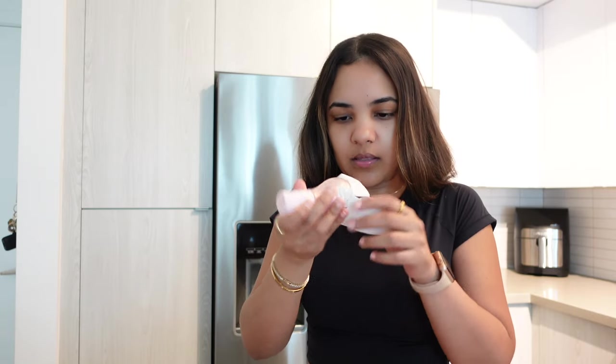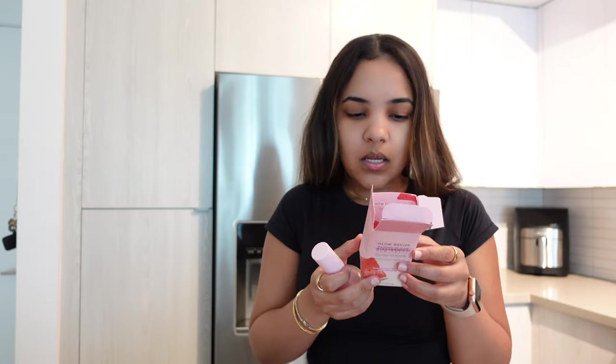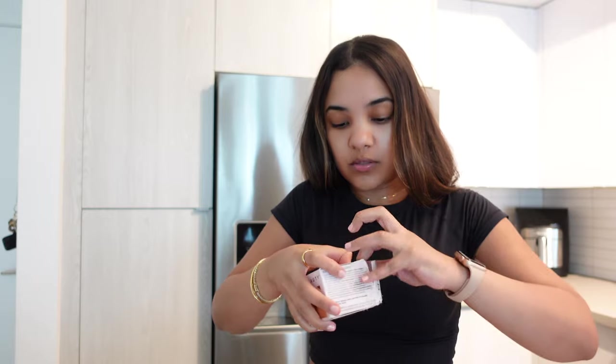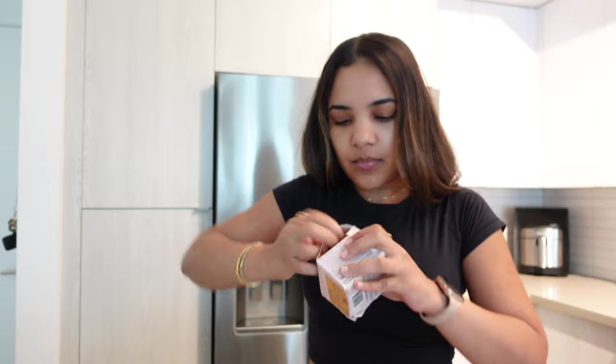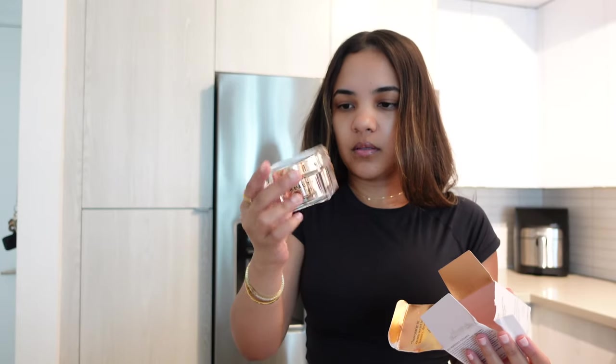I got the Glow Recipe niacinamide drops. I keep hearing these are amazing for your skin — makes you look glowy — and I kind of want that because my skin looks dry sometimes. We're gonna try it out. For my mom, she likes the J-Lo Beauty products so I got her the moisturizer and the cleanser, but look how this box looks — it's literally messed up from the water.